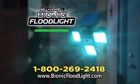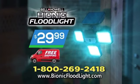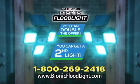And right now, it's yours for just $29.99, and the shipping is free. Order now and we'll send a second Bionic Floodlight — just pay a separate fee.